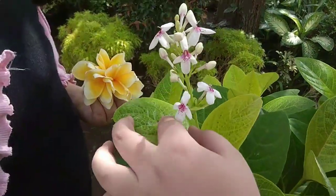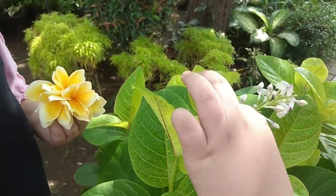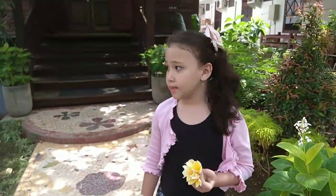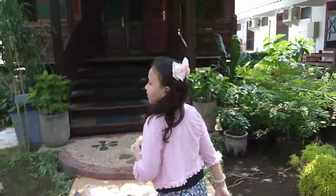Like, I used it for my wallpaper on my phone. Wait, what are these? This one's weird.